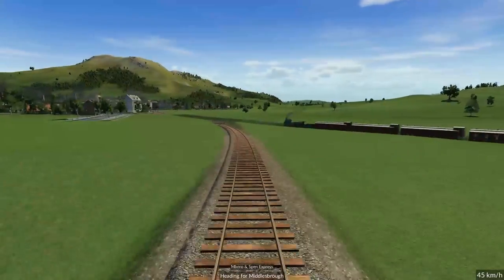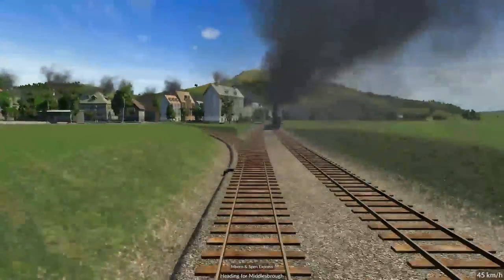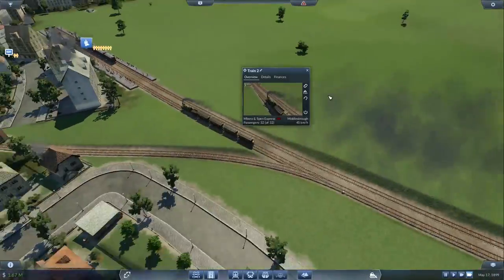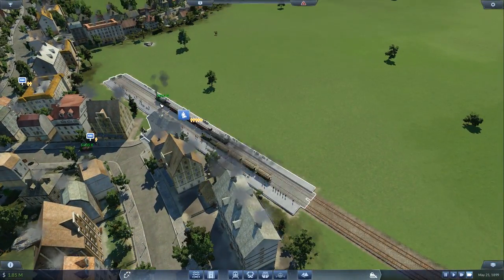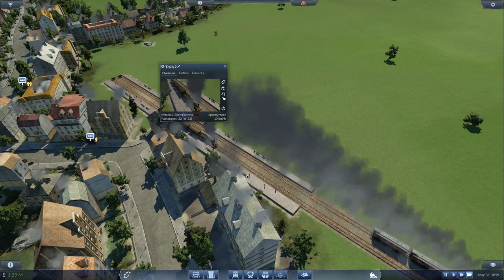Looking at the train coming in — that looks quite good. It's much faster as well: that one can do 60 whereas this one can only do 45.